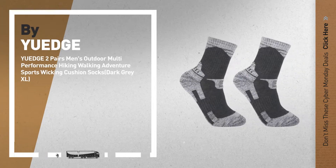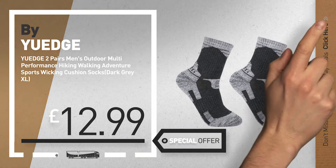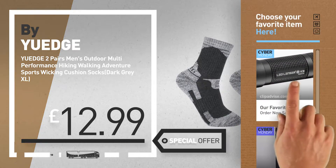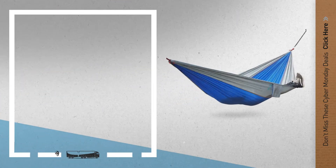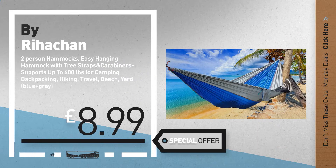Number 3, by UEdge. Cyber Monday deals, now available online. Click this circle and get yours. Number 4, by Rahacan. Available now on Amazon only at £8.99.